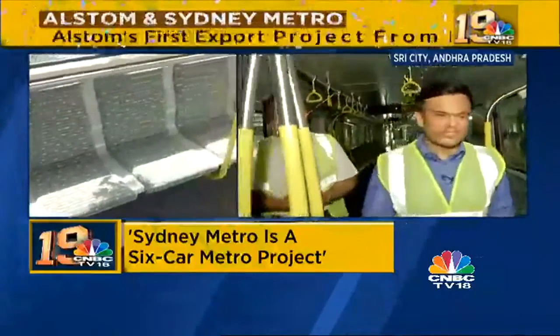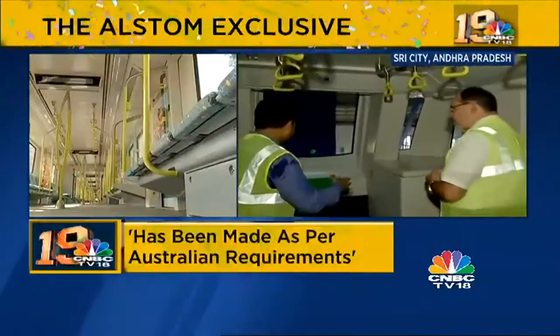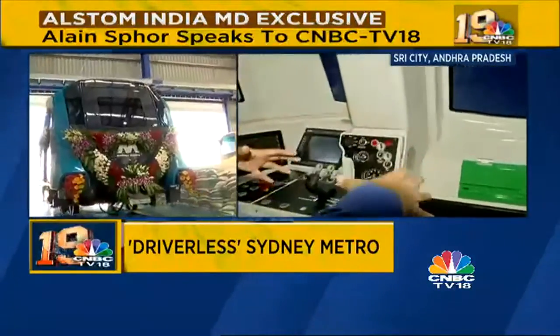Except for the size, the quality of the fixtures and the quality of the workmanship is exactly the same as for their Indian jobs. The reporter highlights another big differentiator — the train is driverless. There are no controls visible in the front cabin, which is visibly different from an Indian metro car where a partition separates the controls from the passenger compartment.